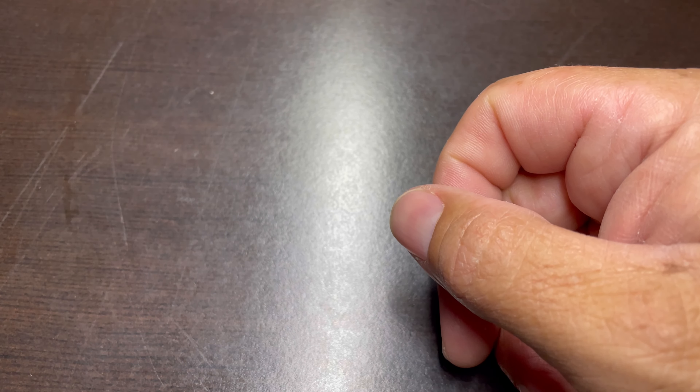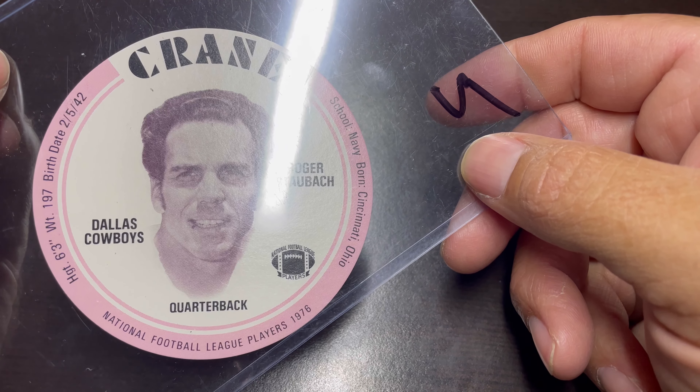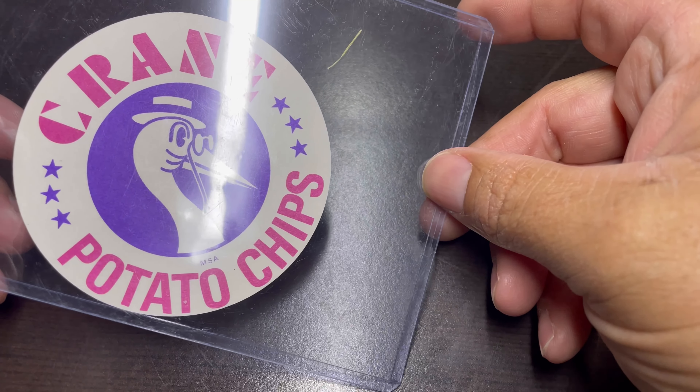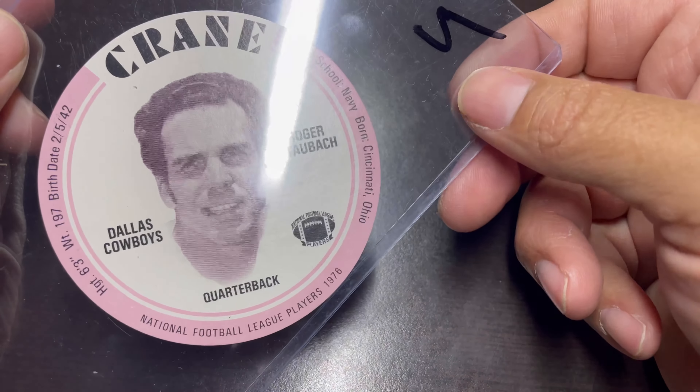Jamie also saw this one — I haven't seen these before, but it's a potato chip card, Cream Potato Chips. There again, we got a lot of stuff that we're going to do some research on when we get back home. That one's in good shape.